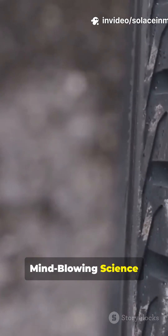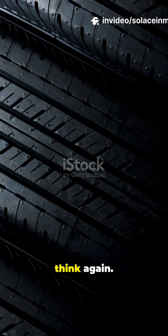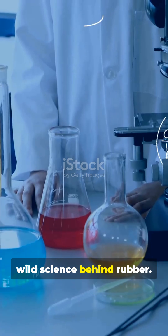Rubber Secrets. Mind-blowing science in 60 seconds. If you think rubber is just for car tires, think again. It's in your gloves, your erasers, even your favourite football. Let's uncover the wild science behind rubber.